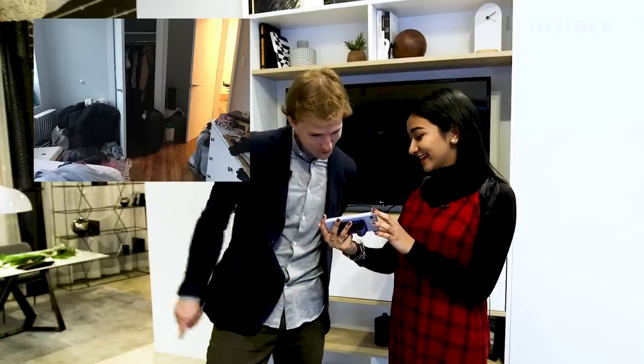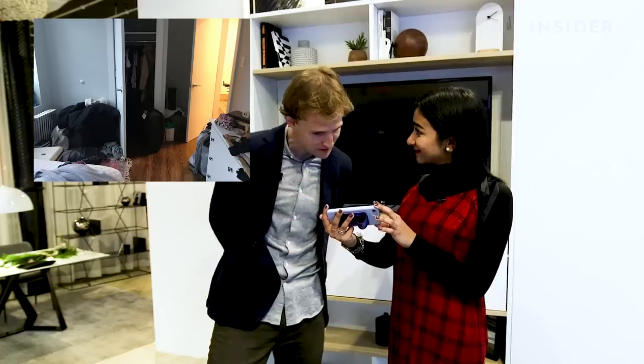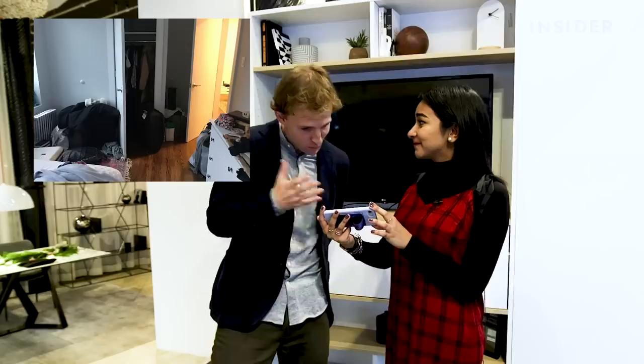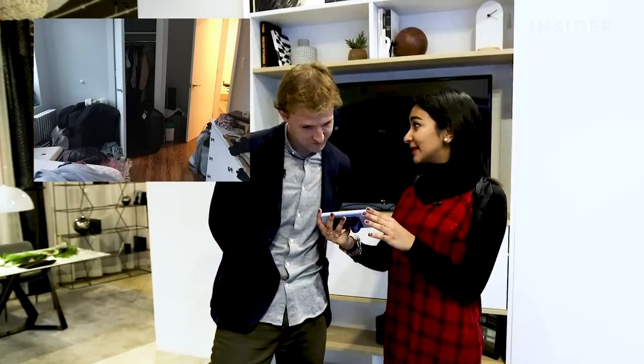That looks really, really tight. So you have a built-in closet, which is about maybe 30 inches or so. And it looks like, based on everything that I see around the closet, it looks like you could use another three or four closets that size. And I don't see any workspace — would you like to work from your room? Yeah, I definitely need a desk. I don't have any space for that right now.